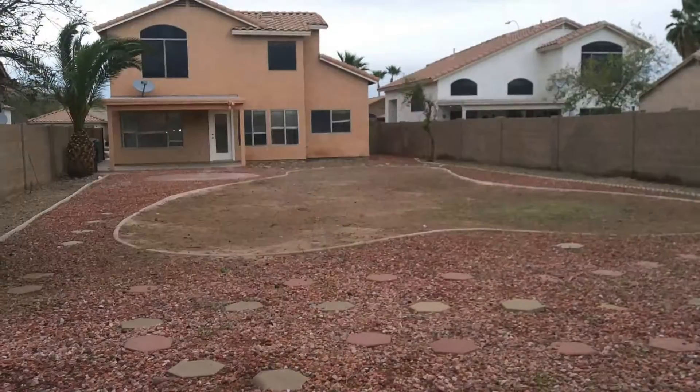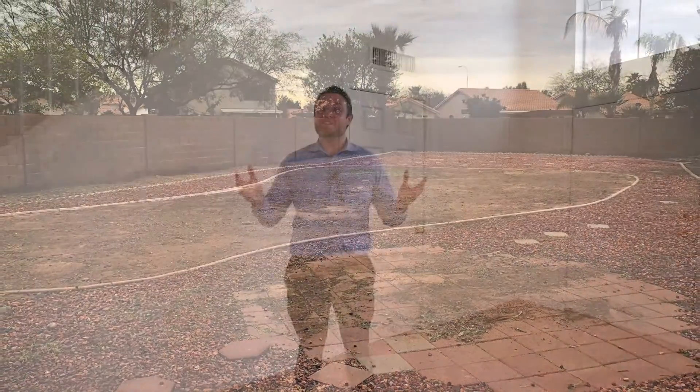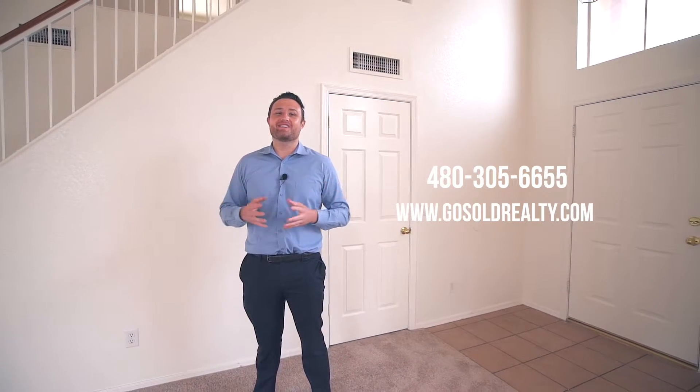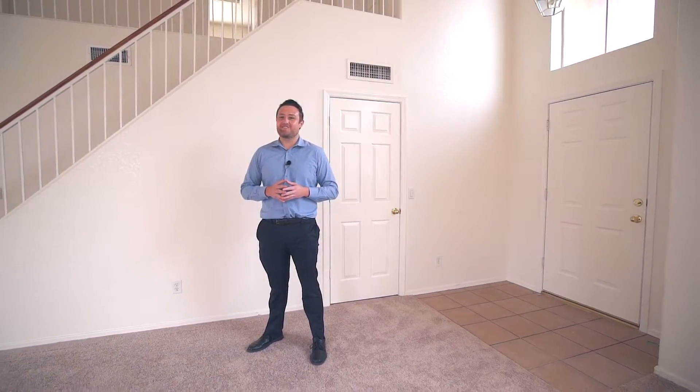As far as the backyard is concerned, it's one of the larger backyards in Clemente Ranch, so plenty of room for a pool. If you have any questions or you'd like to set up a showing, feel free to call us at 480-305-6655 or just go to our website, gosoldrealty.com. Thanks again for joining us, and until next time, have a great day.